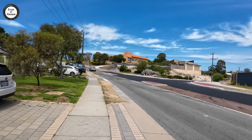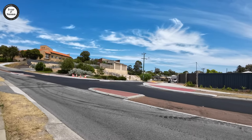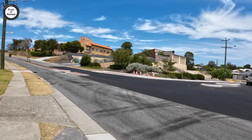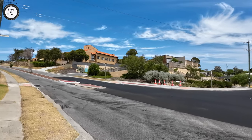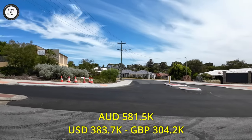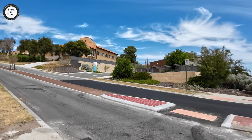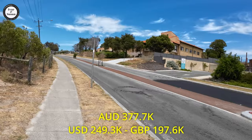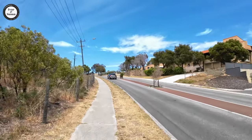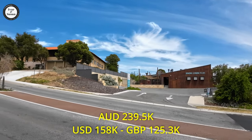When we got out of the car we spotted a sign saying $10 million lotto jackpot tonight, so we went in and bought a ticket! The median house price in Craigie, Perth, Western Australia is $581,500 Australian dollars. The median unit price in this area is $377,750 Australian dollars, and the median land price in this area is $239,500 Australian dollars.